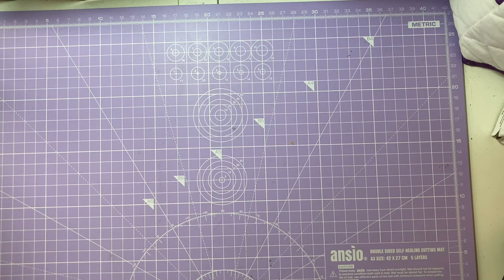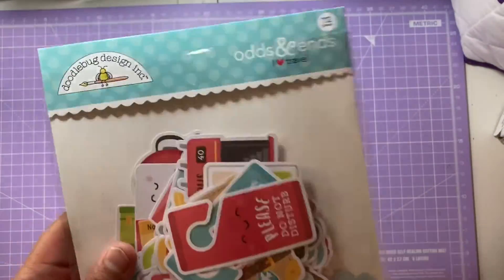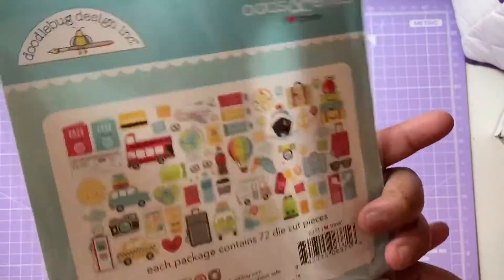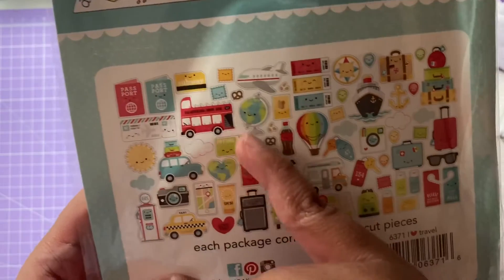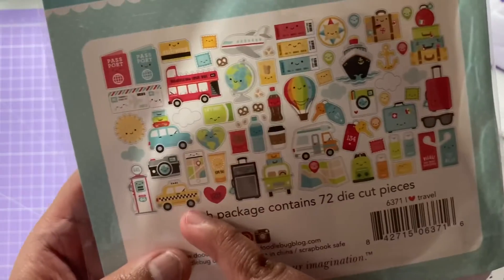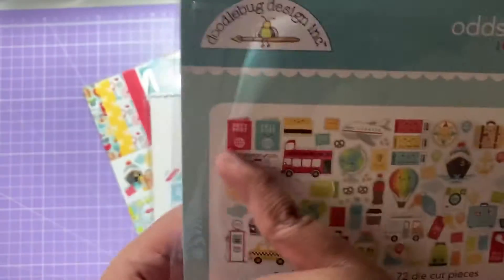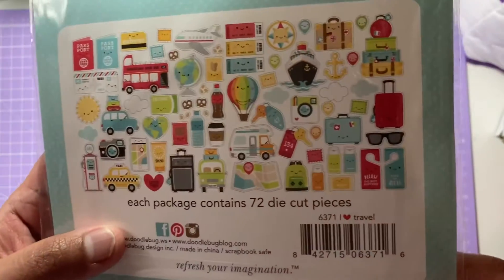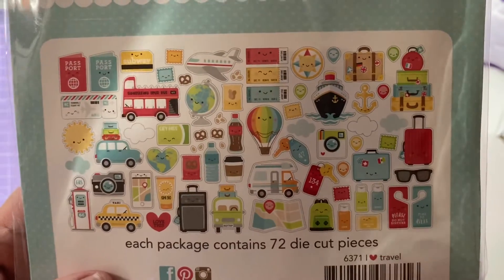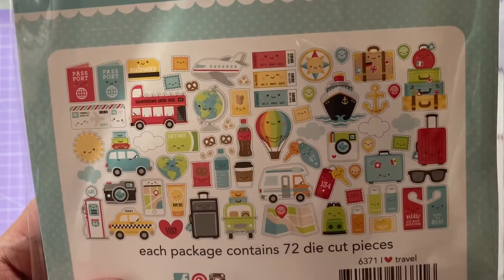I have four of my favourite collections that I really enjoy crafting with. The first is the I Love Travel collection. I haven't used this collection yet, but I really love the embellishments — things like the credit card, oyster card, London bus, taxi, suitcases, little air balloon, air tickets, and passports. I just love these embellishments; I think they're really cool.